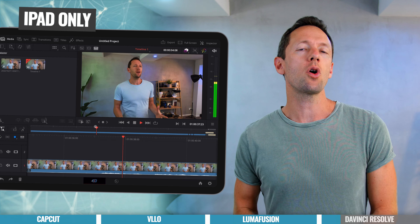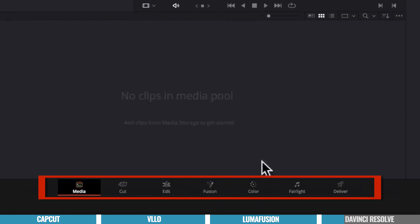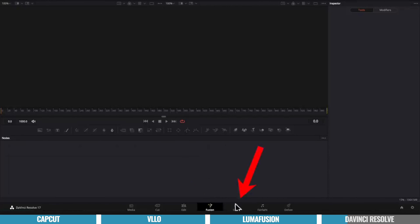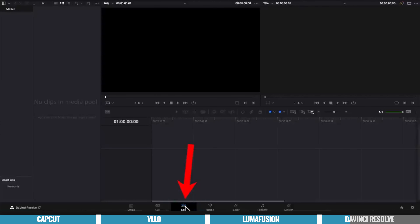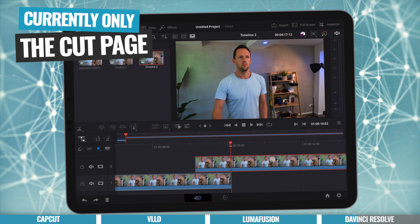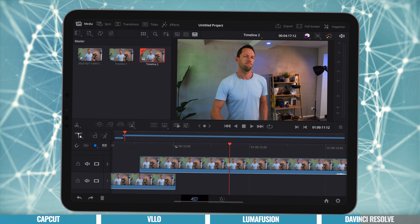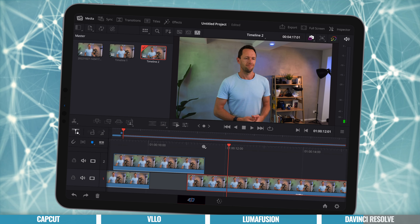Right now they've brought over the cut page for editing. For those familiar with DaVinci Resolve on desktop, there are different pages or modes for different tool sets, depending on what stage of editing you're at. I normally jump straight to the edit page — a more familiar interface, similar to Final Cut or Adobe Premiere — and don't spend too much time in the cut section. So right now only the cut page is on iPad and there's no edit page yet. But the cut page itself, even without the edit page, is still absolutely amazing and a breeze to edit in.